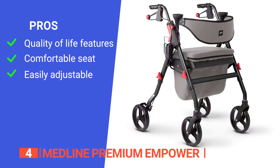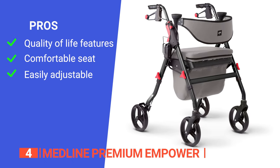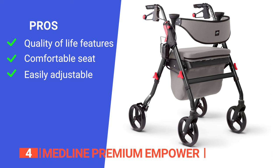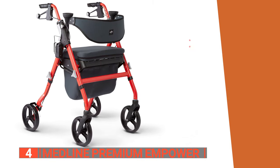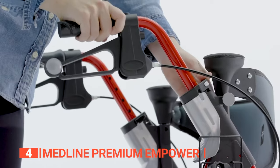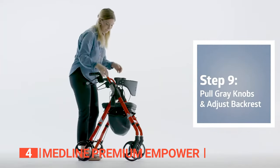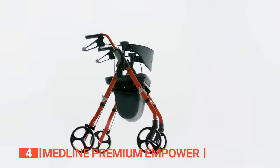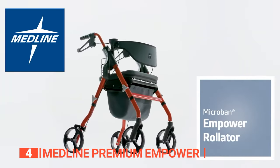Its pros are: it comes with useful features like a cup holder and storage bag; it has an extra-wide memory foam seat for comfort; and it has adjustable height for different users. However, it is quite heavy, which can make it difficult to maneuver for some users. Despite these minor drawbacks, the Medline Premium Empower Rollator Walker is a highly recommended mobility aid for anyone looking for comfort, convenience, and versatility — providing increased support and independence for users of varying heights and needs.